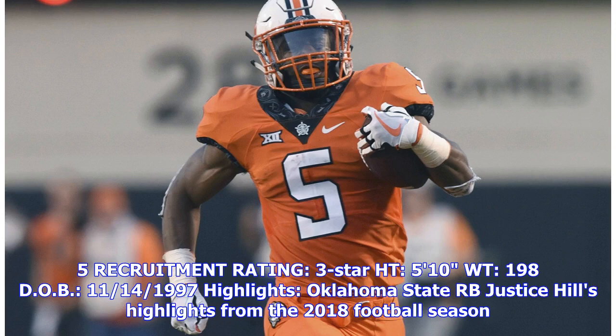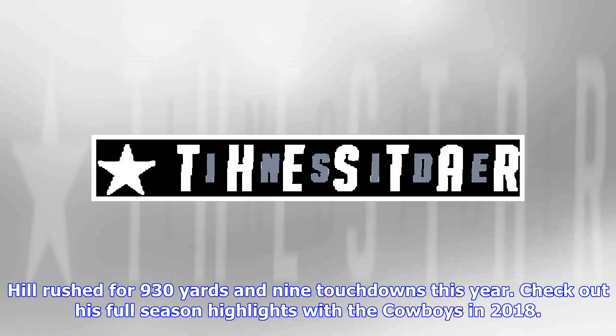5 recruitment rating, 3 star. Height: 5 feet 10 inches, weight 198. Date of birth November 14, 1997. Highlights: Oklahoma State RB Justice Hill's highlights from the 2018 football season.